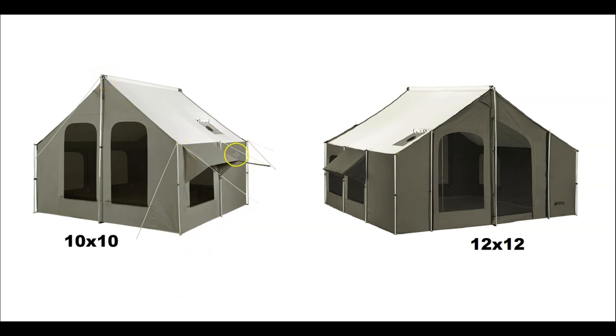To summarize: the height is the same on both, the sidewall height is the same, the storm window is the same, the stove jack is the same, and the canvas weight is the same. The 12 by 12 has an extra window and the add-on room option. If the 12 by 12 prices you out, the 10 by 10 may suit your needs. Both have a lifetime warranty, are waterproof, have guy ropes everywhere for wind stability, and are stove-ready. I hope this video was helpful — thanks for watching.